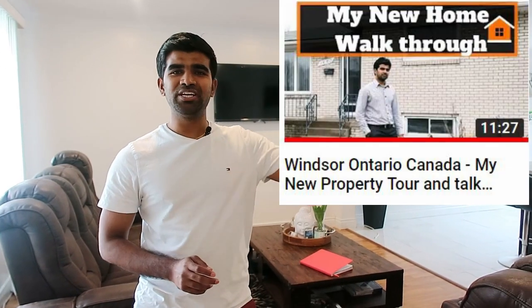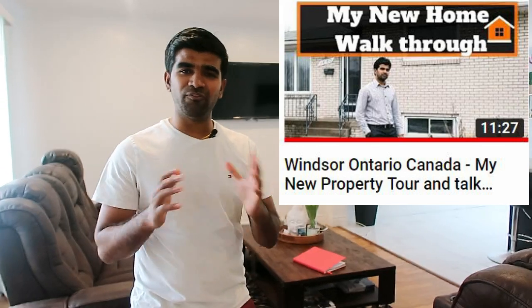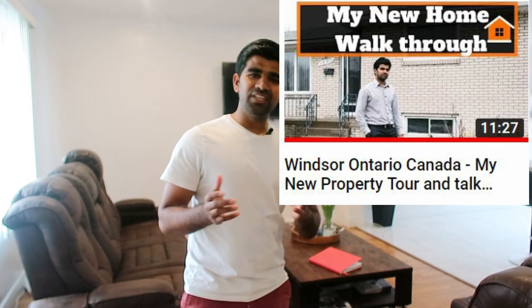I actually made a video a couple of months ago showing my home tour — you can check that here — when I purchased the property before renovations. In this video I'm going to show you the updates on everything I said I was going to do. My house is now ready, I'm living in it, I'm living the dream. I'll also share the numbers — what kind of renovations I did and how much they cost.